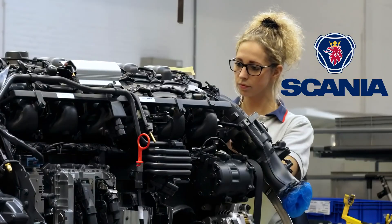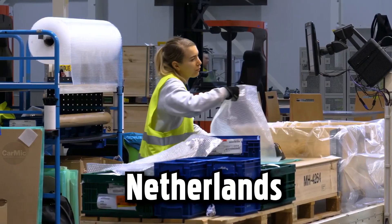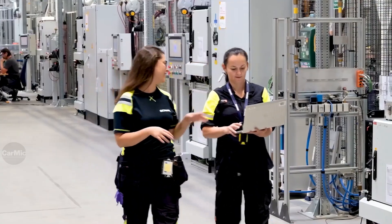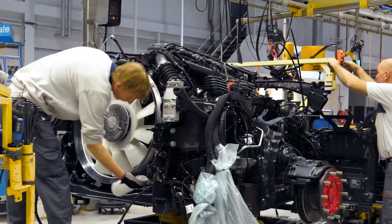This is the largest Scania factory in the world. It is located in the Netherlands near Zwolle City. Join me on a tour of this truck factory.